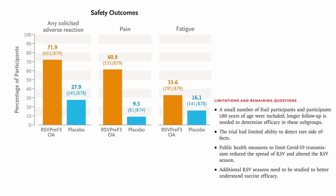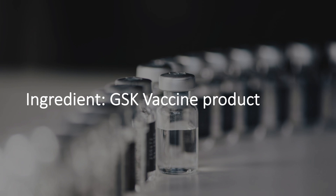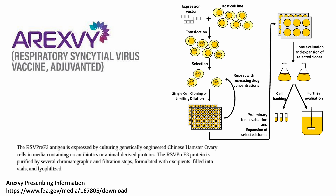However, the authors noted that the trial scale was insufficient to detect rare side effects. Now, to wrap up this RSV 101 lecture, let's look at the product details of the newly approved GSK RSV vaccine. This vaccine contains the pre-fusion F protein, which was cloned into genetically engineered Chinese hamster ovary cells and grown in media containing no antibiotics or animal-derived proteins.